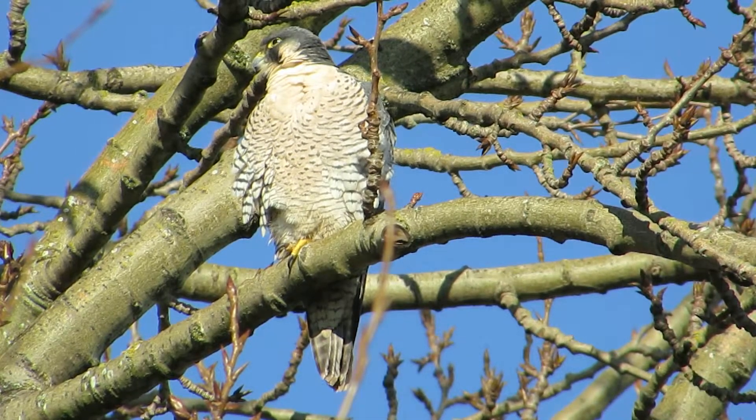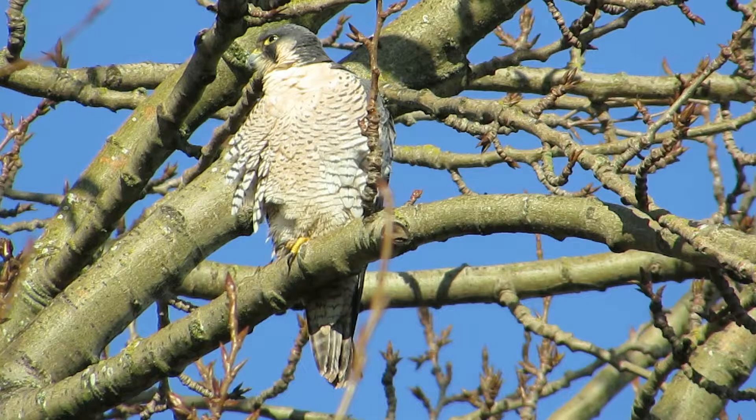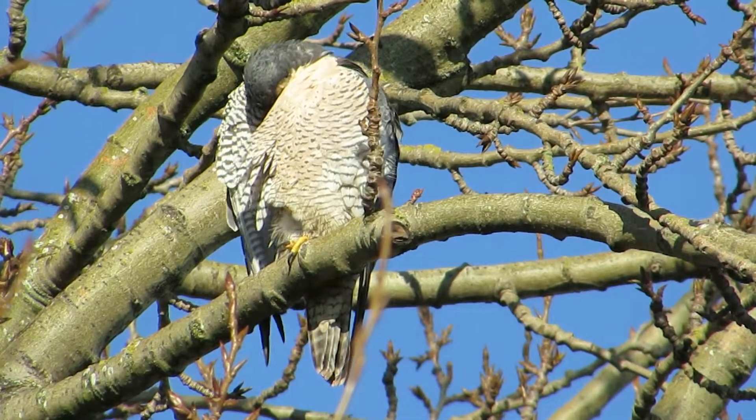I also saw a Cooper's hawk today. Look at this one preening up — got a foot up there, a nice color. It's a great day. We got beautiful blue sky today and we're finding the birds.